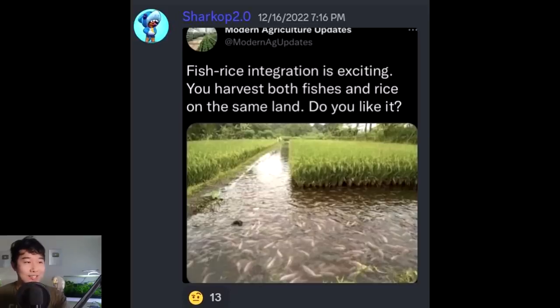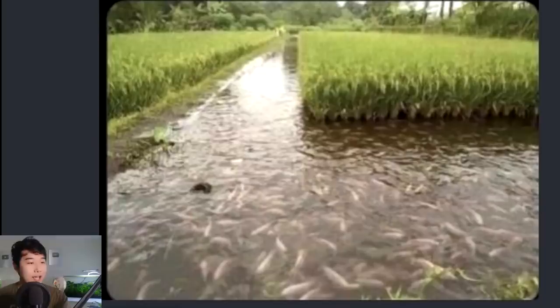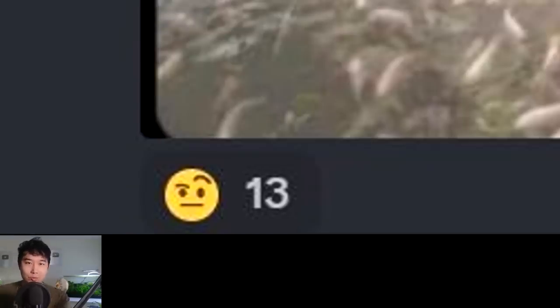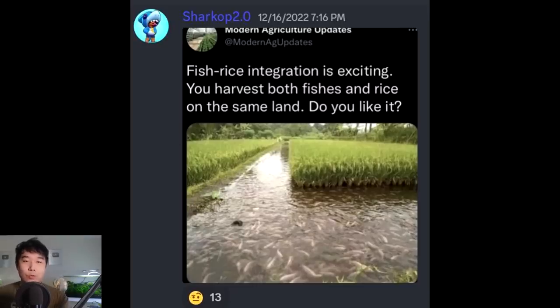Fish-rice integration is exciting — you harvest both fish and rice on the same land. Do I like it? That is looking horrible. Somehow you've managed to overstock a pond so hard there's no swimming space. You have byproduct: if you're trying to grow rice and the water is fertilized by the fish, that's great — two in one, perfect idea. But this is overrun. That's why it's a zero out of five. We do not like it. Do better.